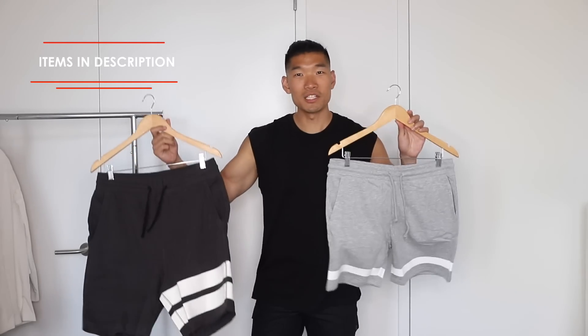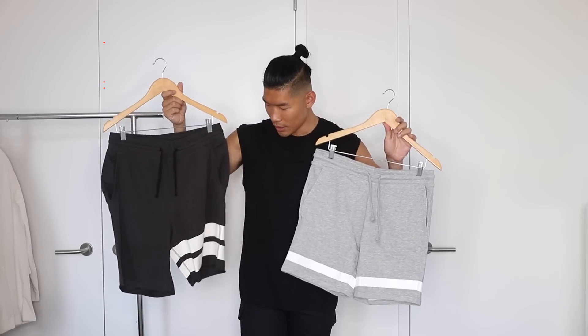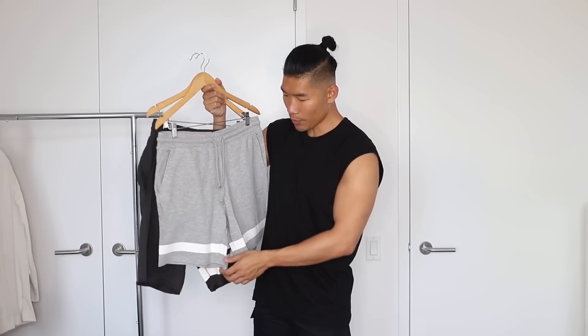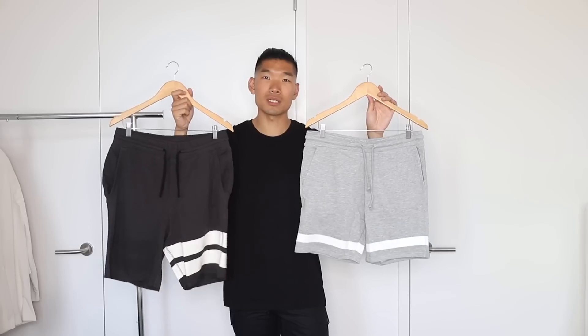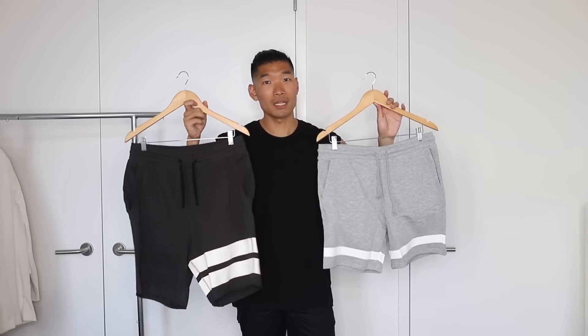Next up, I have a pair of cargo shorts. This is a great alternative to the usual shorts you might see — something baggy or something long. These hit just right above the knee, so they're perfect for the season. I also have these two pairs of shorts. I really love the styling on both — you've got stripes going on. On the black one, you've got a double bar on one side, kind of reminding me of Thom Browne a little bit. On the gray one, you have one bar going across. Both designs are really stylish; a little subtle detail like this makes a big difference.